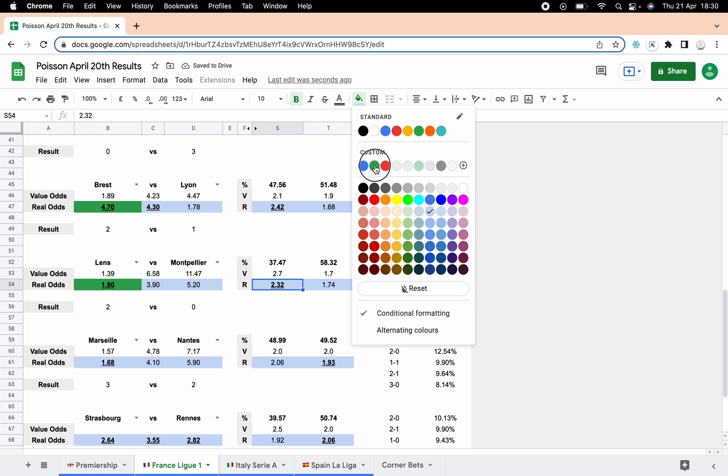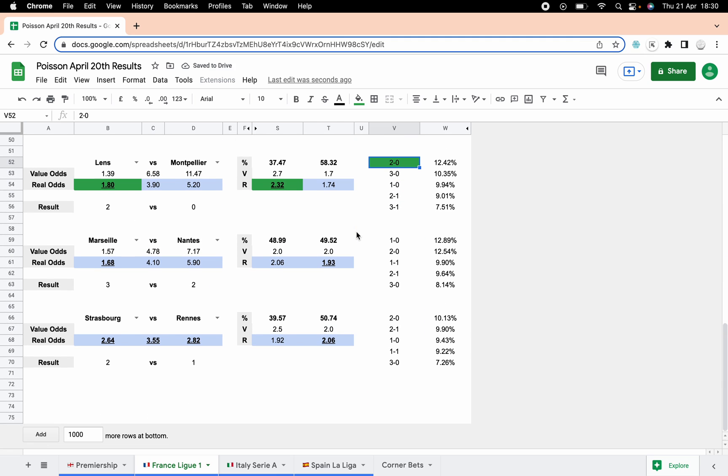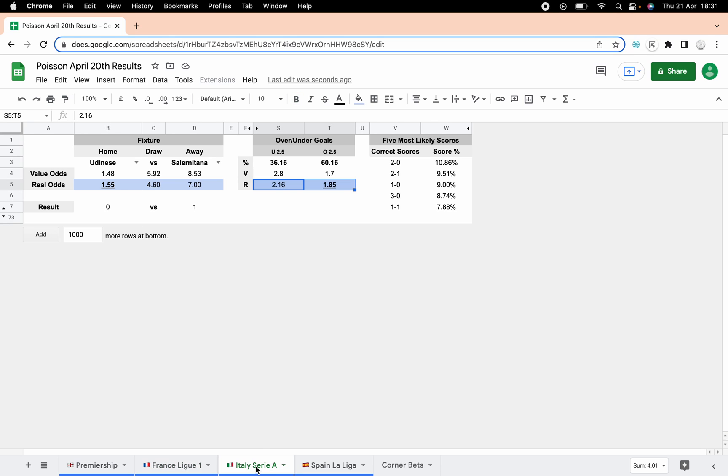Looking at the correct score betting we're doing brilliantly in France. Marseille-Nantes ended three-two — I think I had that on the corner bets as well. It was a real back and forth game, overs came in, and we were predicting overs. I doubt three-two was listed but good two out of three there. Strasbourg — I'm not sure I got the value odds calculated correctly for this one; it looks like I may have copy-pasted that wrong, so we'll leave that one. The formatting was wrong, sorry about that.